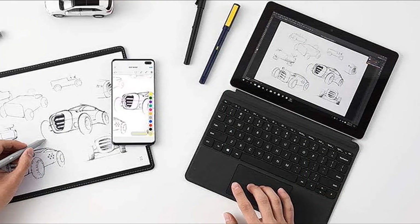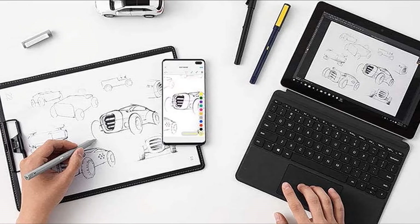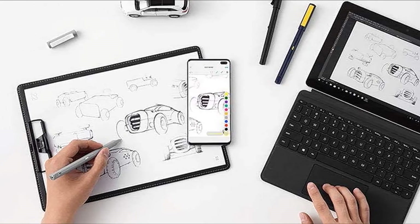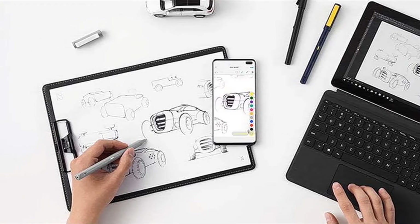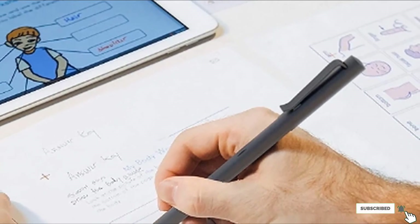We suspect the N2's slightly more awkward shape, which helps you hold it in the ideal orientation for its internal camera, makes it more accurate. This is still an excellent option, and it comes with our favorite smart pen app at a better price point.